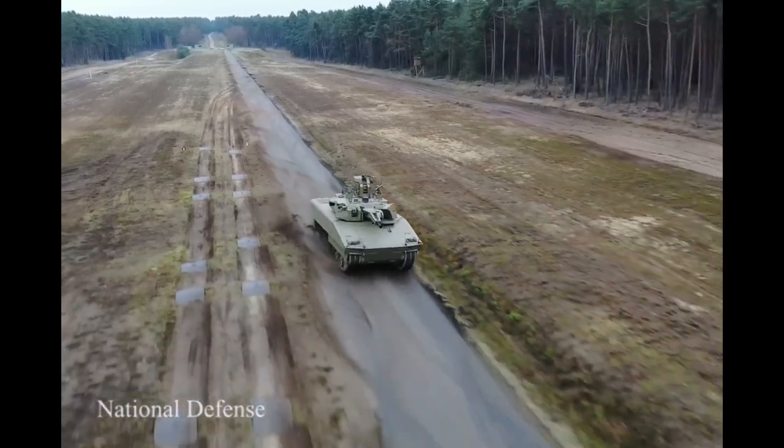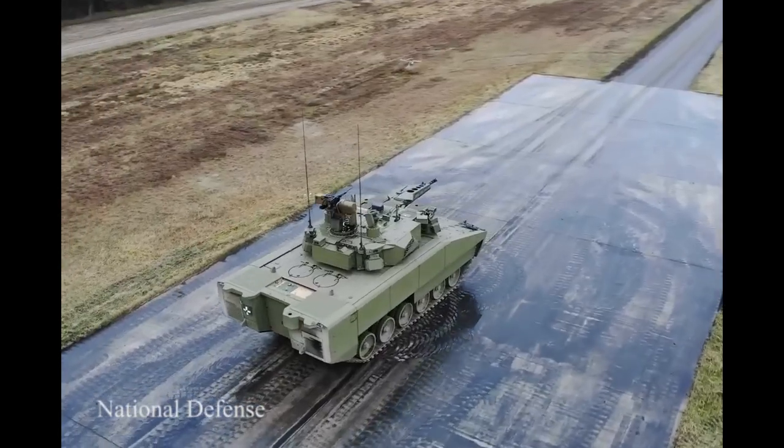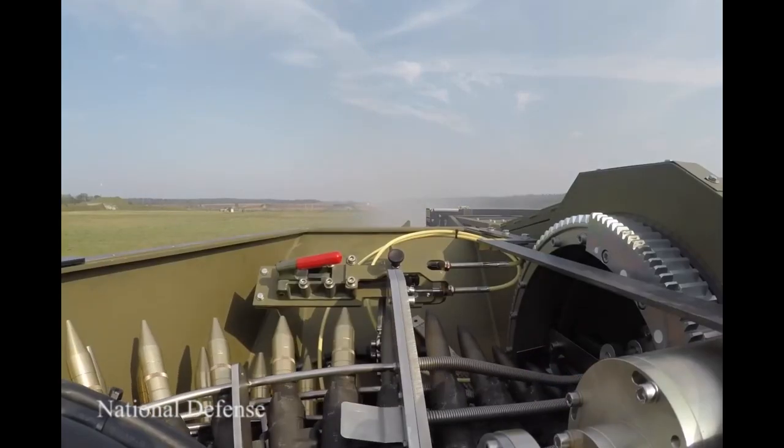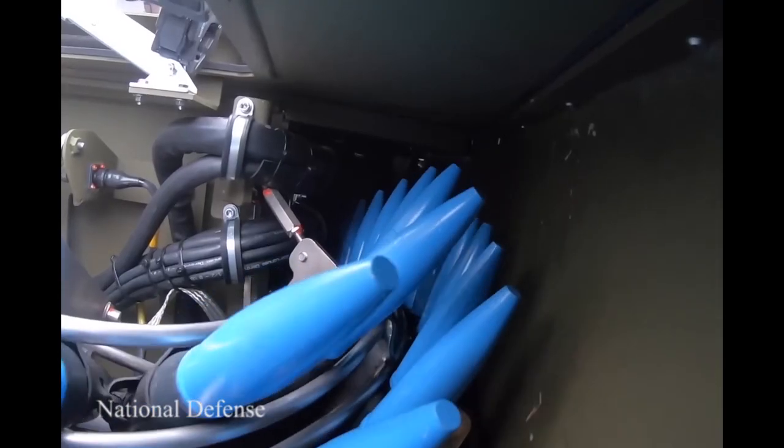According to Rheinmetall, the Lynx family of tracked armored vehicles is at the forefront of a new trend: an IFV designed toward armored vehicles with lower unit and through-life cost, and reduced complexity.